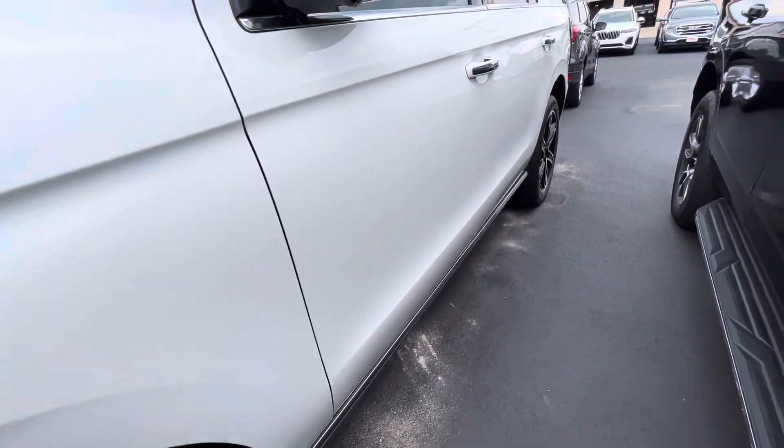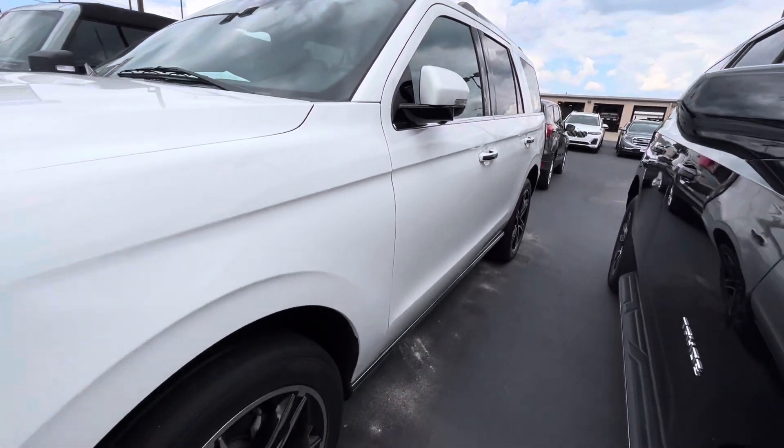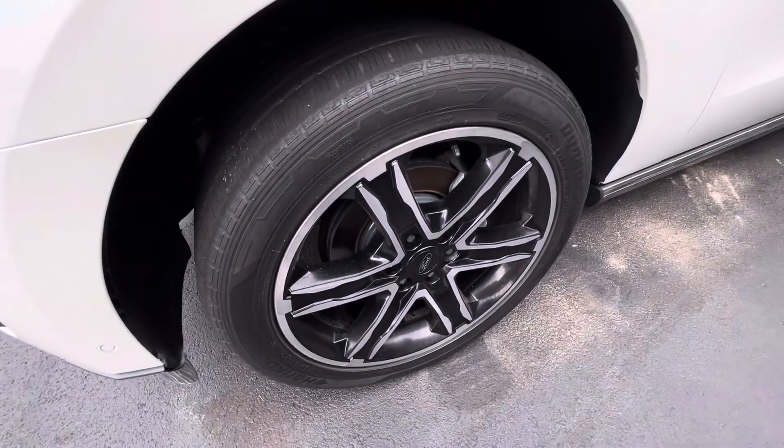The body on the driver's side looks to be in really good shape. Not seeing any door dings or major scratches. Again, small little touch-up spots from rock chips.